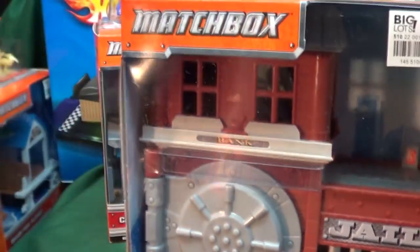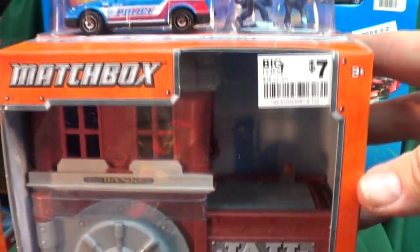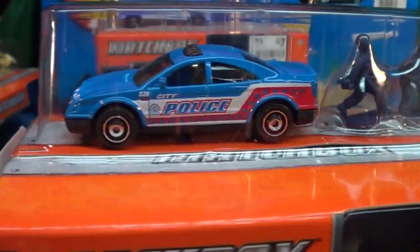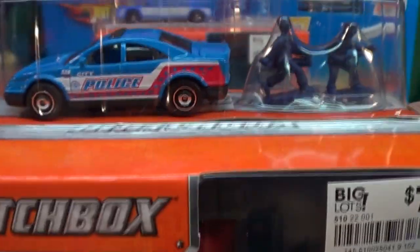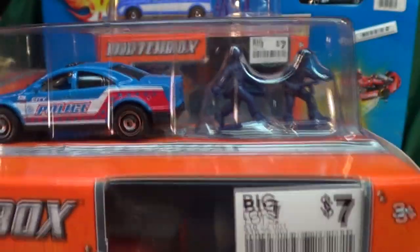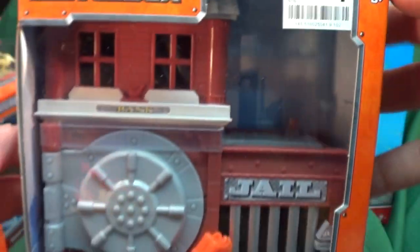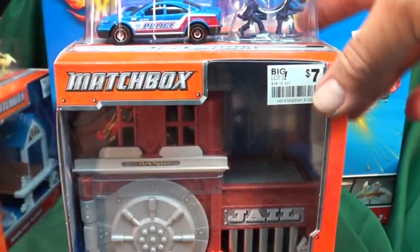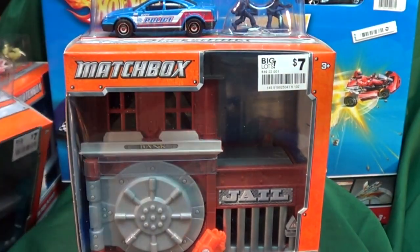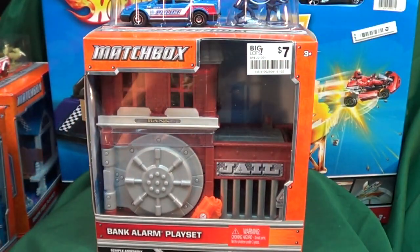A lot of you guys like the Bank Alarm set — it's kind of interesting how many people like that one. I accidentally squeaked the car — my red, white, and blue police car, very cool. The figures seem the same as before, so it's neat that they're out again. Nice little simple playset, you got a little figure who likes to drive the cars around.